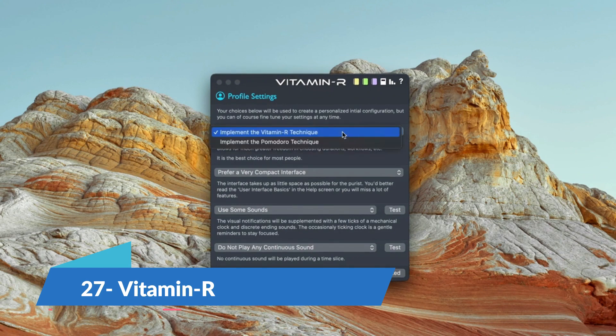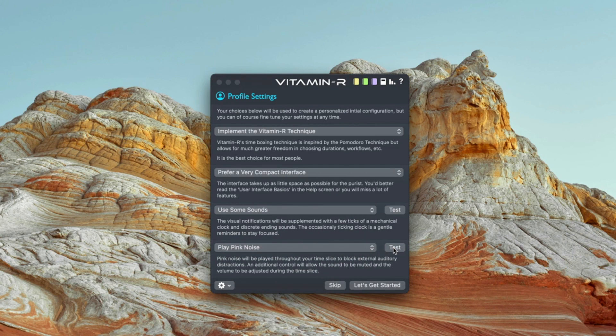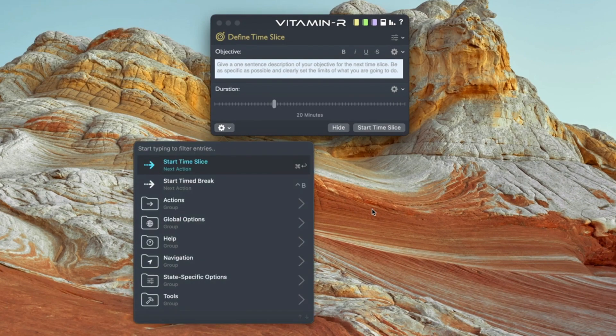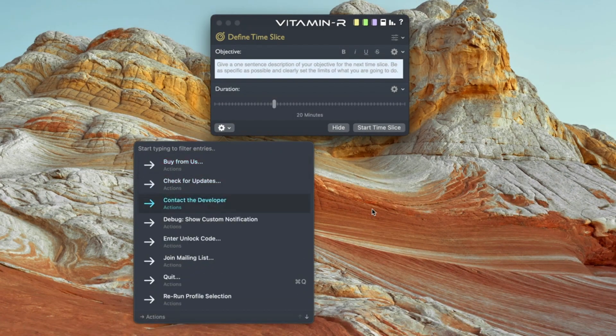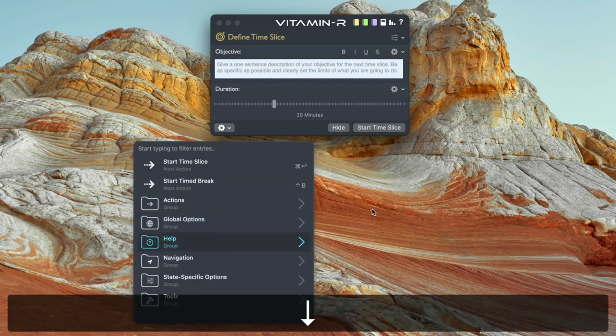Vitamin R is a productivity tool that helps you divide your work into timed chunks with breaks in between. Like Take a Break Please, this helps you sustain your focus throughout the day and not burn out quickly. The entire software is available for a one-time purchase at $27.95 for Mac, which supports future versions and licenses.